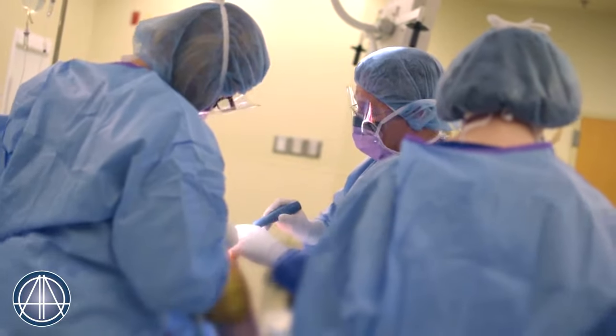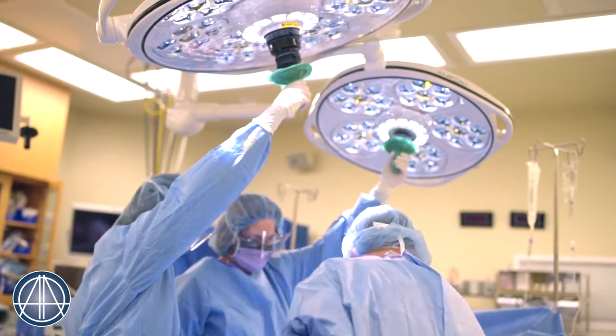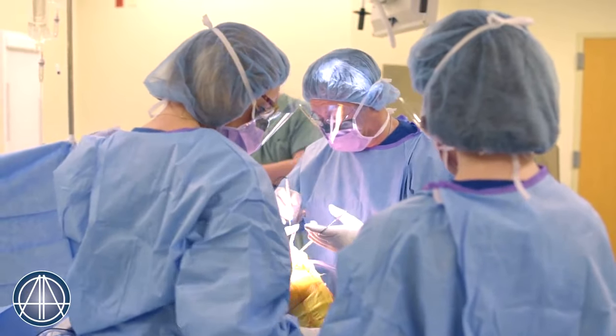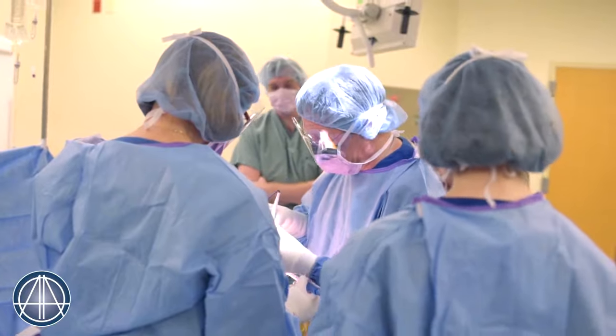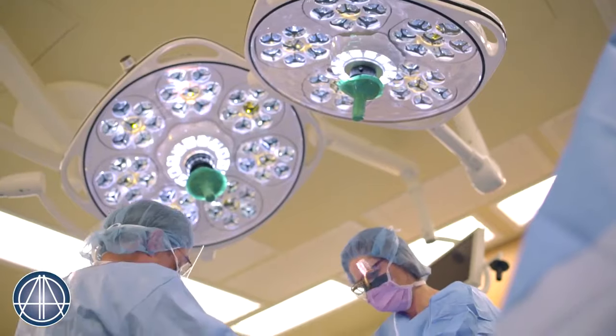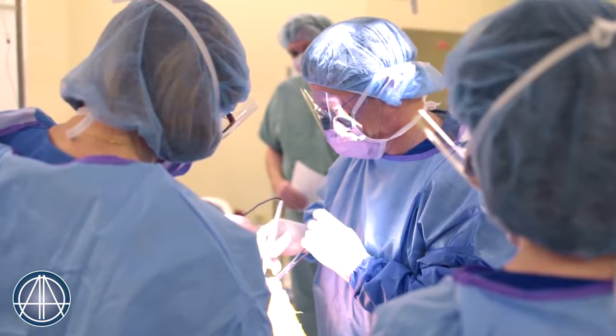I use the Visionaire system because of the patient-specific nature of it. This is what we call a patient-matched system. In simple terms, we do a nine-minute MRI — not a diagnostic MRI, but it's used to create a 3D image of the patient's knee. These images are sent to Memphis where Smith and Nephew is based, and the engineers there create a 3D image of the knee and then patient-specific blocks that actually fit around the bone spurs for that particular patient, making the procedure much simpler.